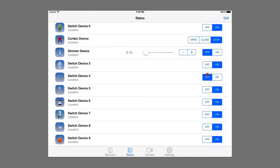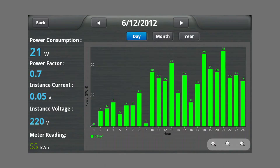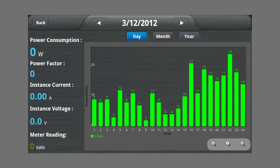Switch off unnecessary devices or appliances and cut off energy consumption by setting timers and sensors with our automation system. Take control of your energy management, monitor your electricity usage, build your most comfortable lifestyle and save the earth.